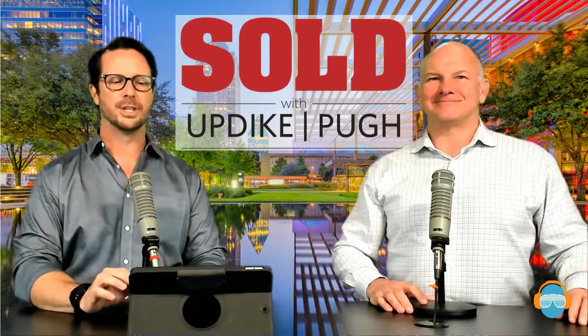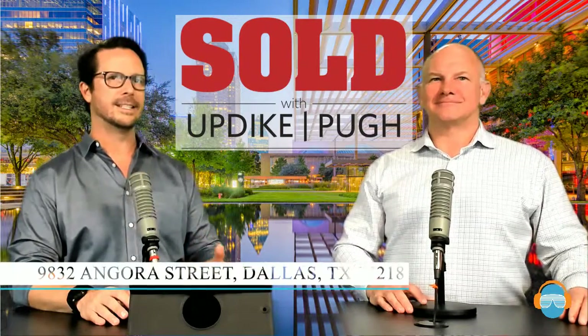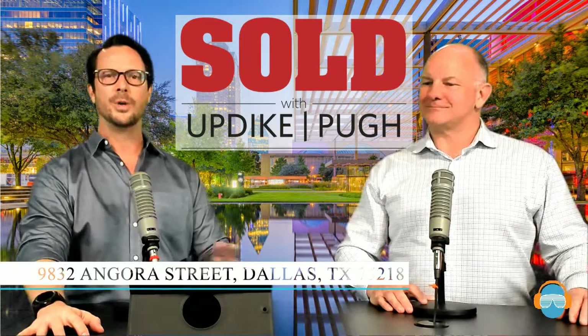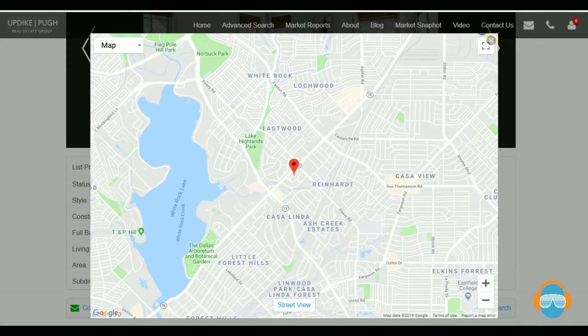The next one we're going to jump over to is 9832 Angora Street — this is Casa Linda Estates. One of the first houses I ever sold was on Redondo, just around the corner from this. This is a great little area because it sits to the west of White Rock Lake. You can get in and out using 78, or 12 and Buckner a little further north, so you're not pigeonholed to use only side streets.